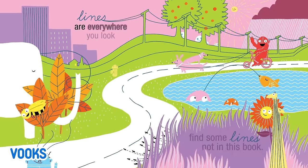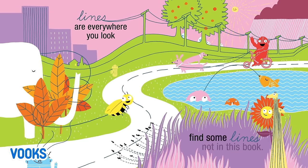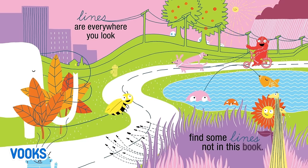Lines are everywhere you look. Find some lines not in this book.